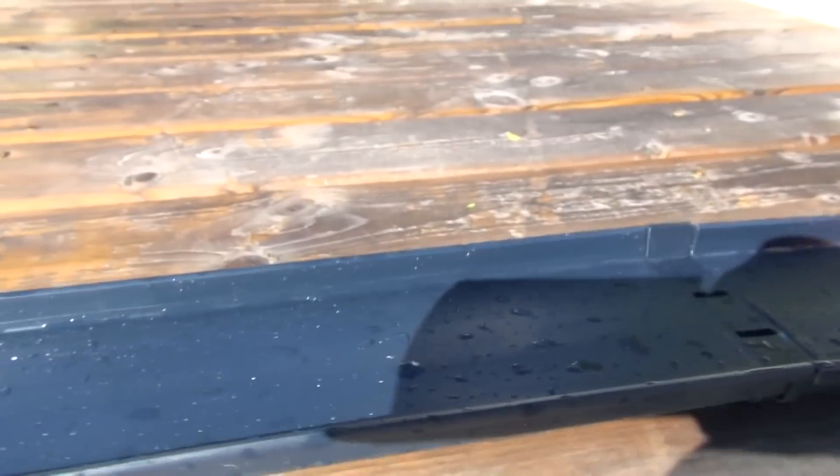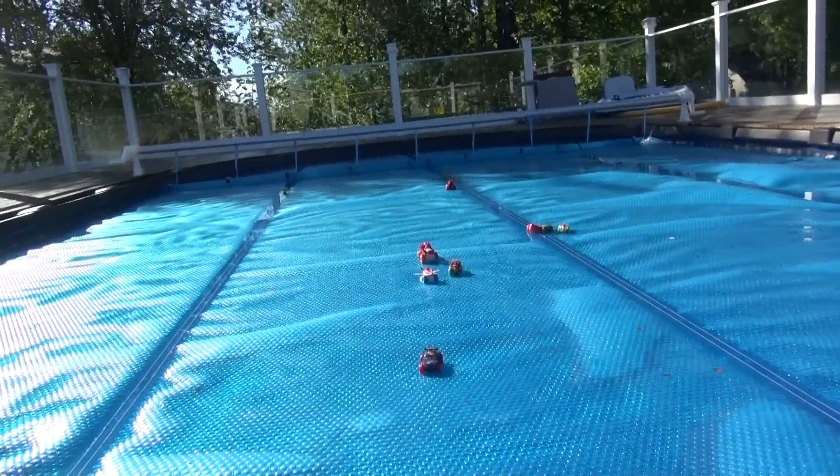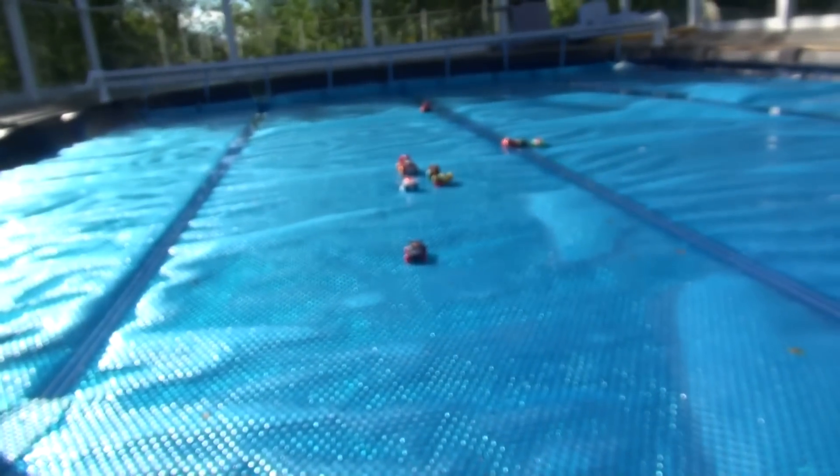Here goes Mac. Whoa, he went almost to the end! And finally we have Lightning McQueen. Oh, he tumbled pretty good.